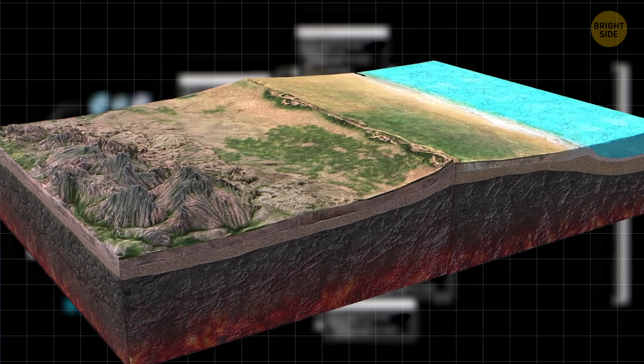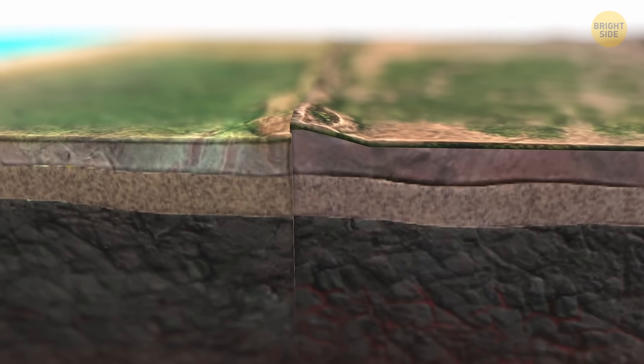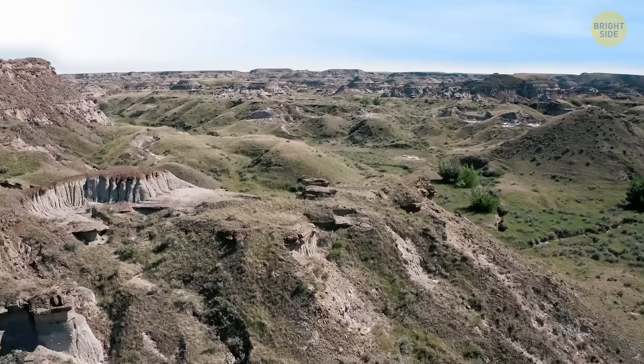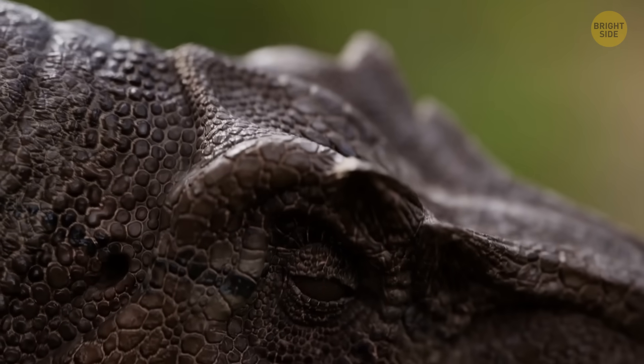They found that a section of the tectonic plate slid beneath the craton and then began to roll back. This rolling and stretching made the strong rock thin out and eventually lose stability. All this started around 200 million years ago, back during the Jurassic period, when dinosaurs were roaming the world.